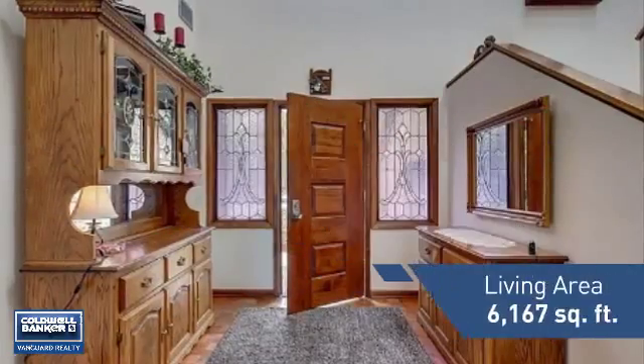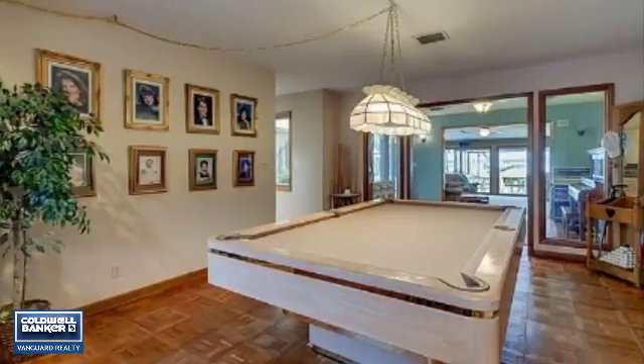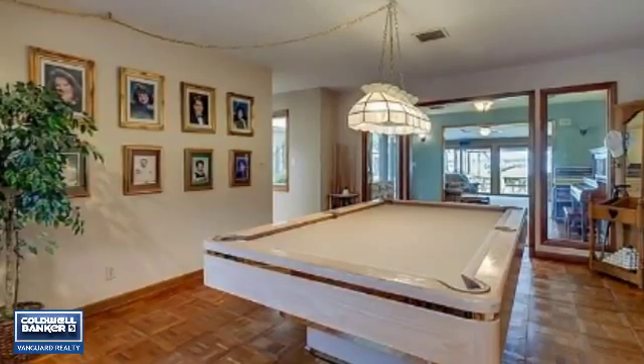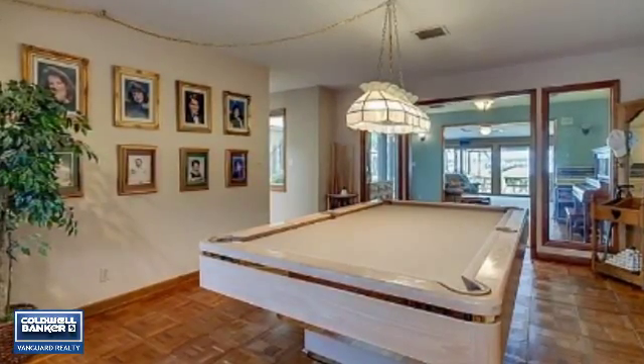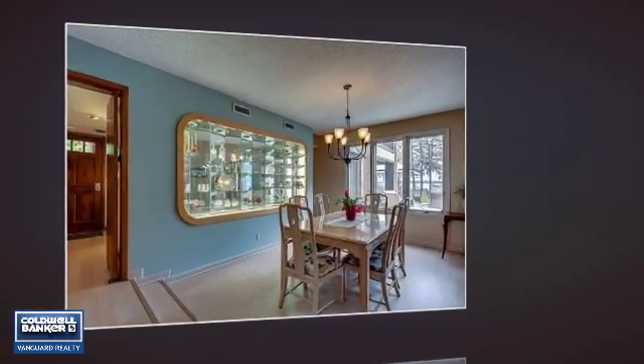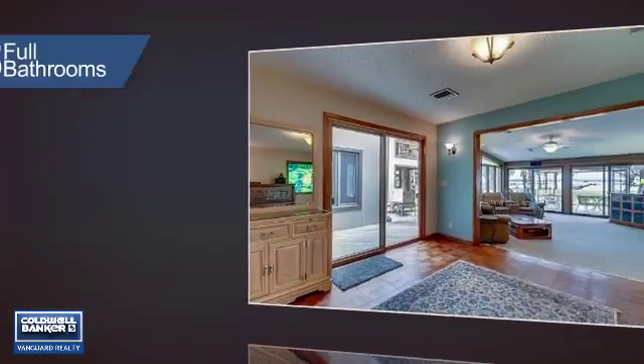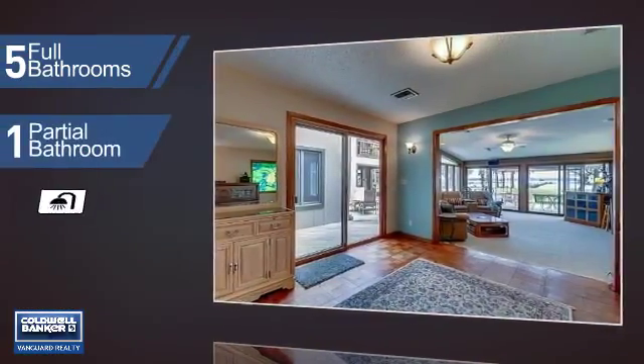Featuring over 6,100 square feet of living space, this home gives you a spacious layout to play host or kick back and relax after a long day. Inside you'll find seven bedrooms, giving your family and guests all a private space to come home to, as well as five full bathrooms and one partial bathroom.